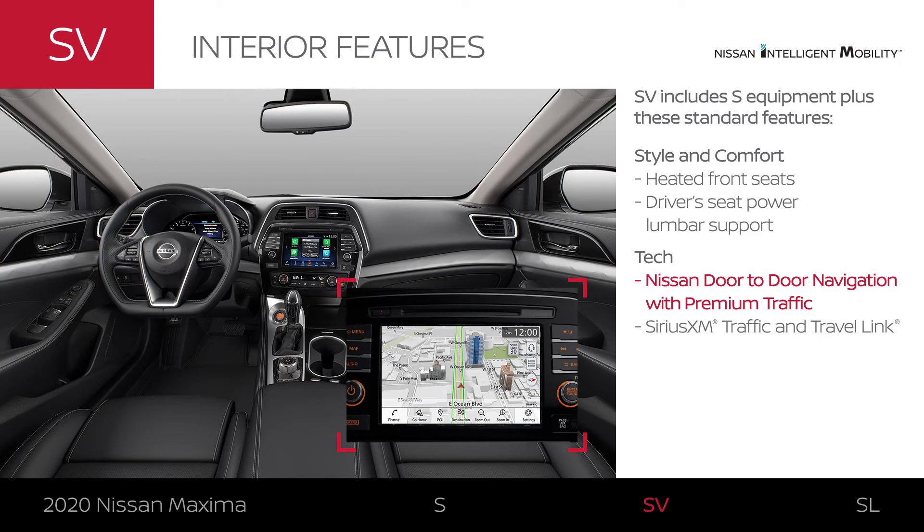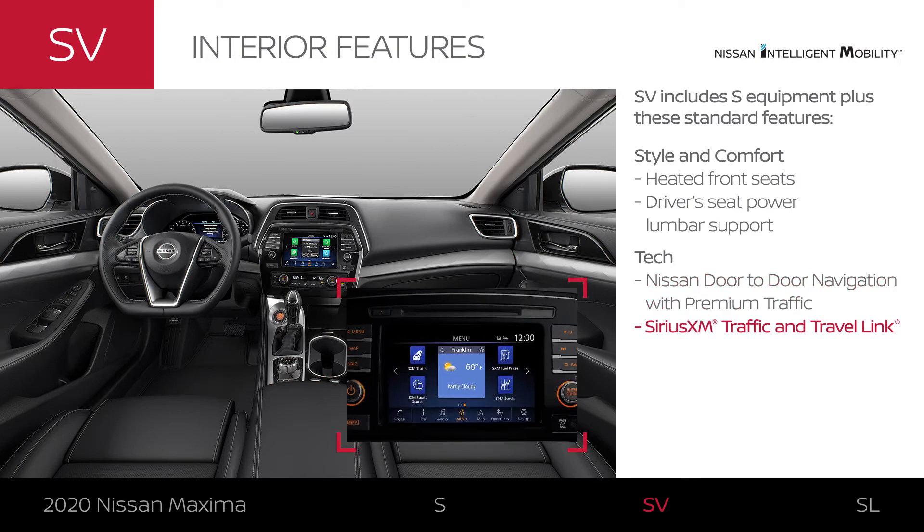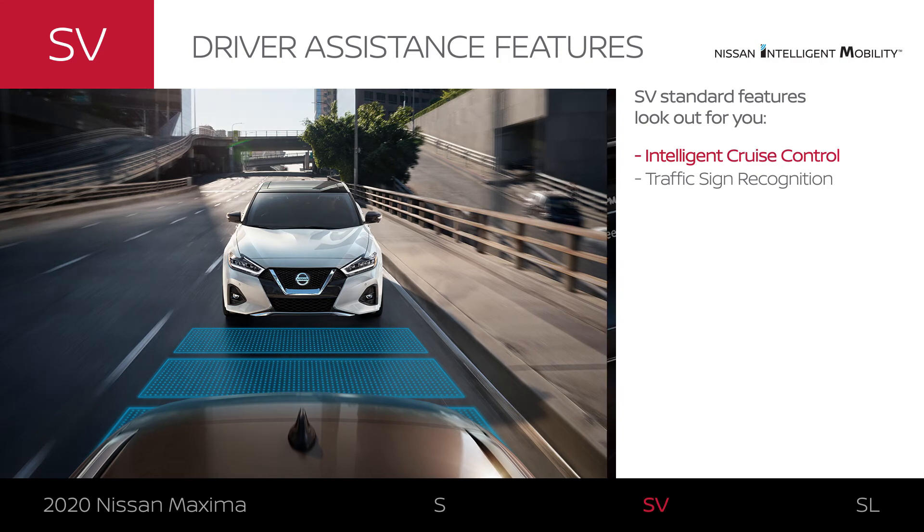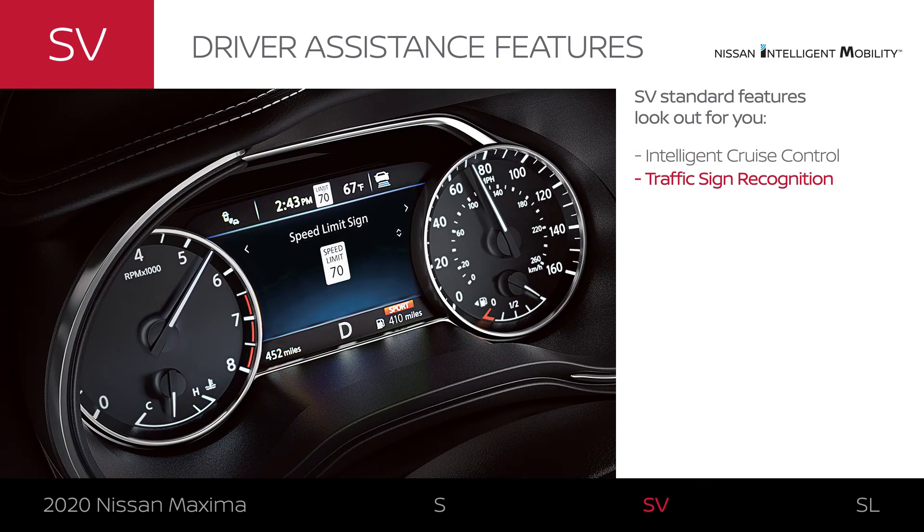Maxima SV can get you where you're going and keep you up to date on the weather. It also adds select driver assistance features that help you move with even more confidence, and it can even read traffic signs to keep you informed.